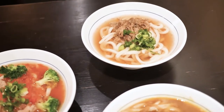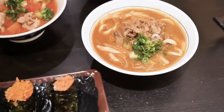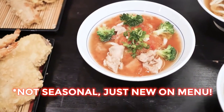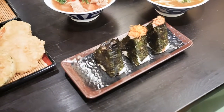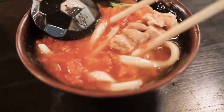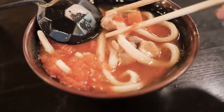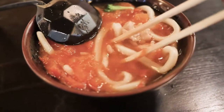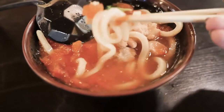Some others we got besides the matcha are Niku Udon and Kare Udon. This is their seasonal — it's a tomato chicken udon. They also have different kinds of tempura and omusubi. I know I came for the matcha udon, but this tomato one smells really good and the broth is super light. The chicken is really flavorful and really, really soft. It's really good — I didn't think I would like it this much, but I really, really like it. I recommend getting this.